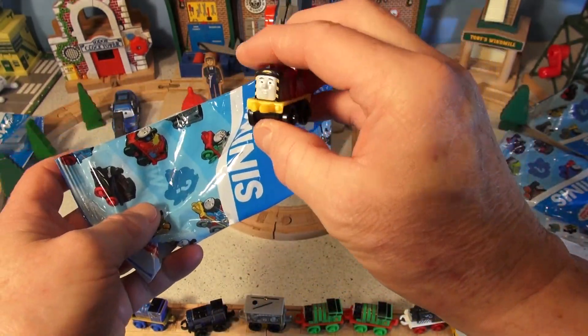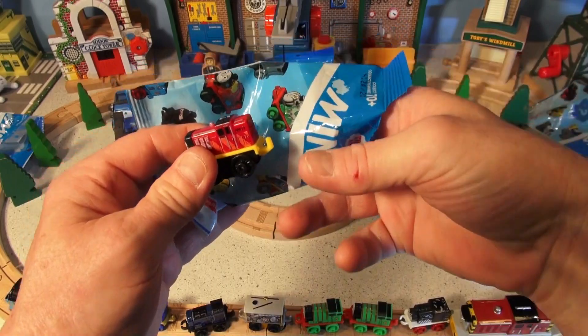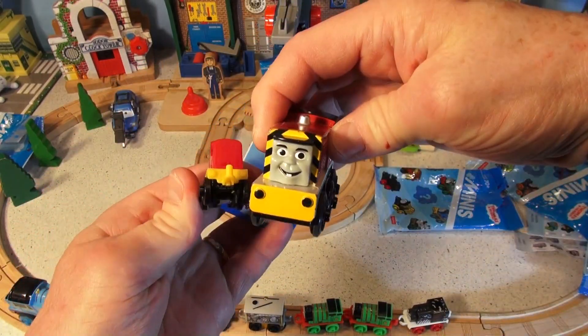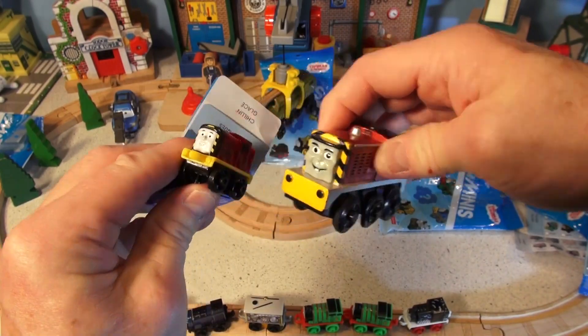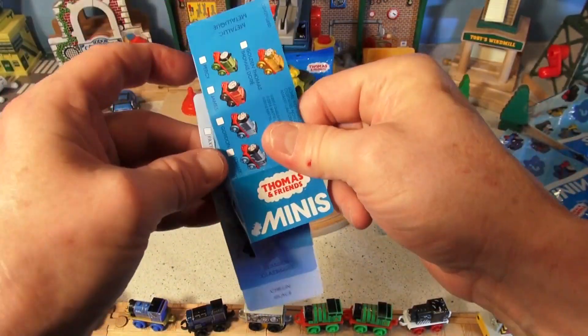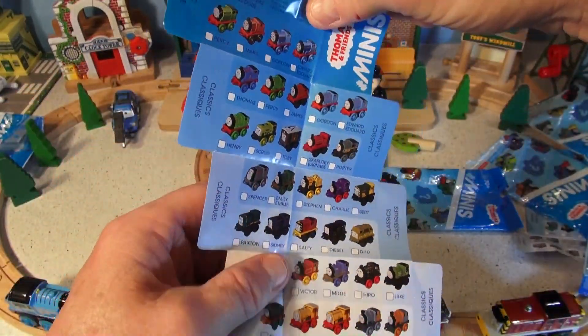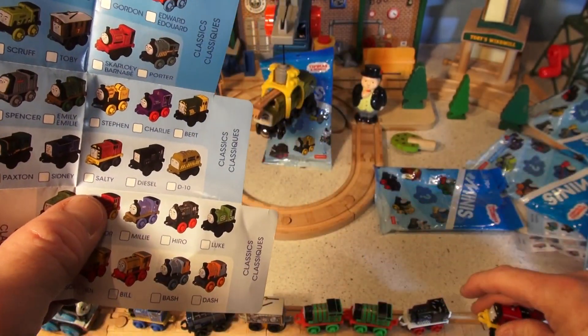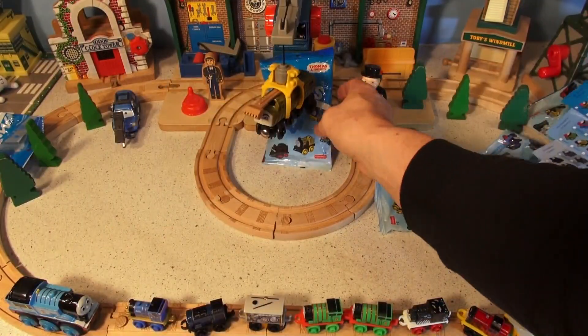That's easy - that's Salty. Everyone knows Salty. Because I have electric Salty right here - electric Salty and mini Salty. I also have the regular Salty as well. There's Salty - everyone knows Salty.